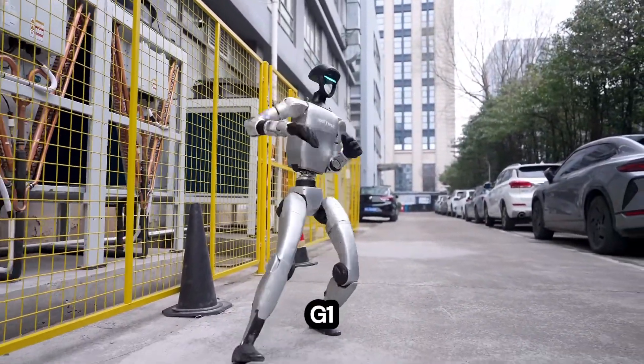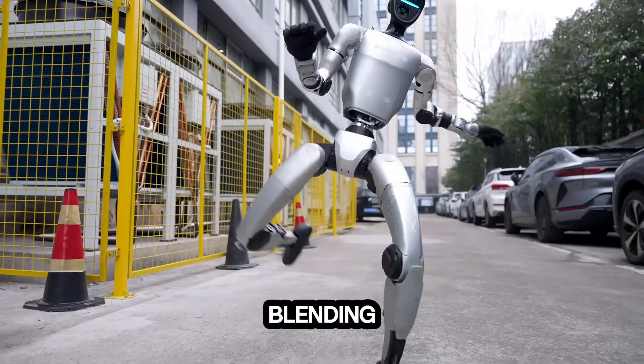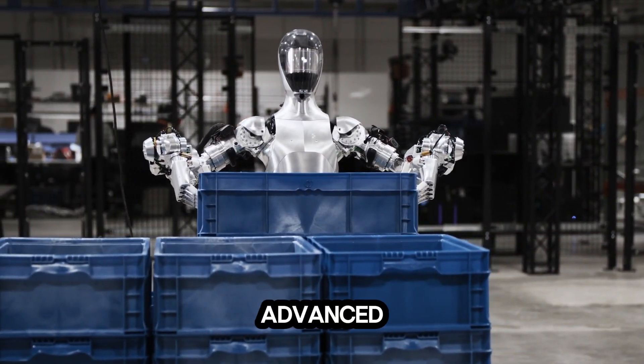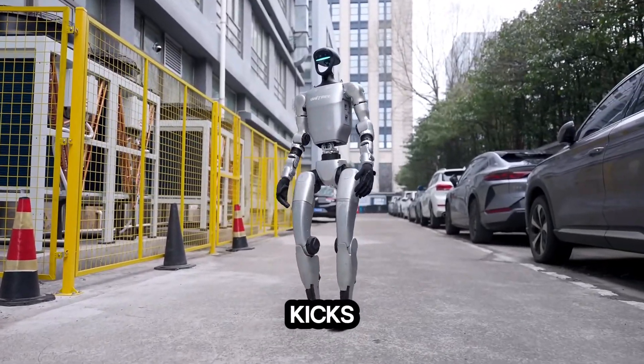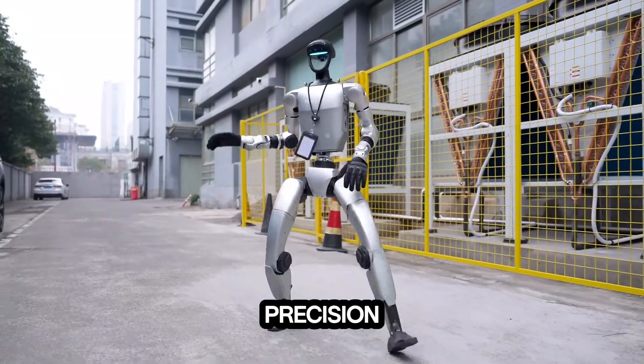The G1 robot doesn't just perform tricks — it showcases a revolutionary leap in robotics, blending power, precision, and resilience in ways never seen before. Equipped with advanced motor control systems and dynamic balancing capabilities, the G1 can execute high kicks, rapid punches, and complex defensive stances with incredible fluidity and precision.